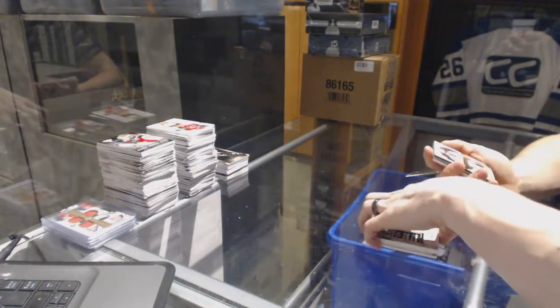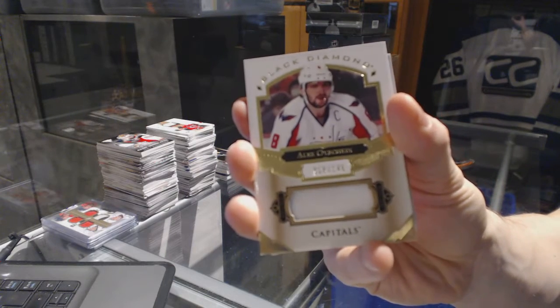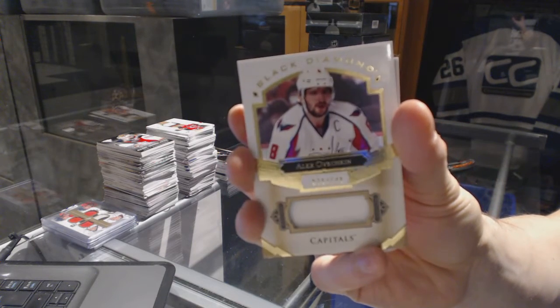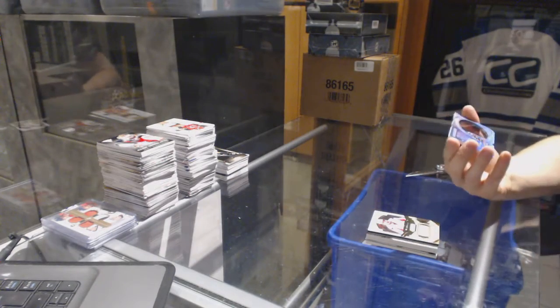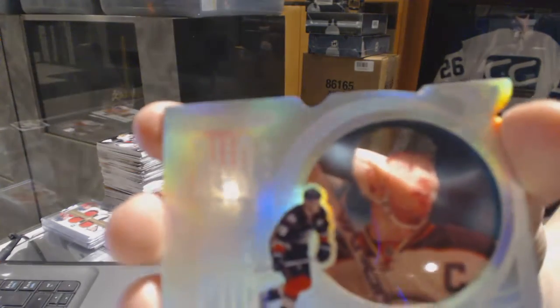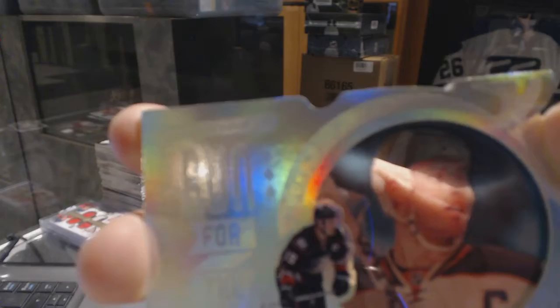We've got a base jersey, numbered to 149 for the Washington Capitals, Alex Ovechkin. And a run for the cup, numbered 46 of 99 for the Anaheim Ducks, Ryan Getzlaff.